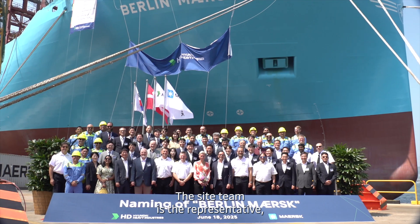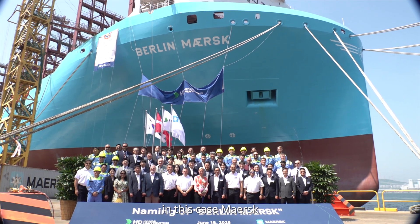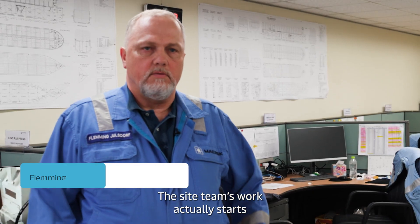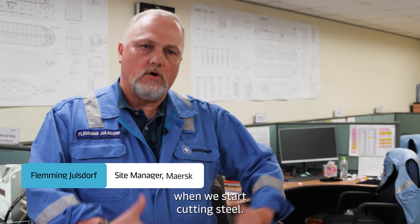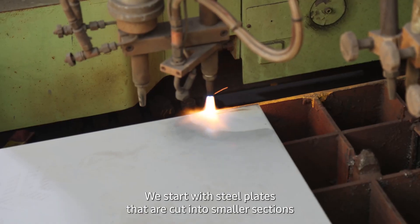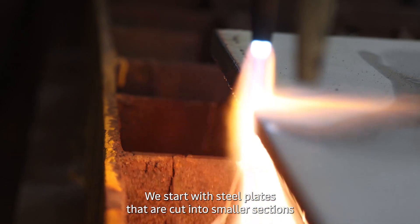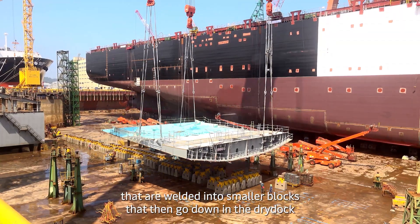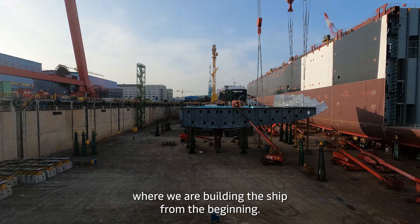The Site Team is the representative — in this case MASS — when we are building our new vessels here at HHI. The Site Team's work actually starts when we start cutting steel. We begin with steel plates that are cut into smaller sections, welded into smaller blocks, which then go down into the dry dock where we are building the ship.